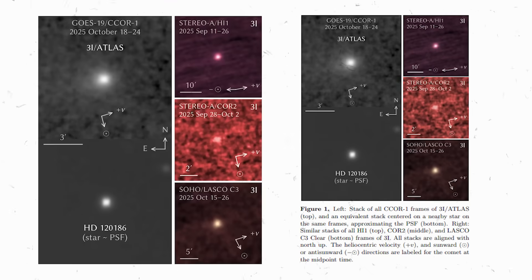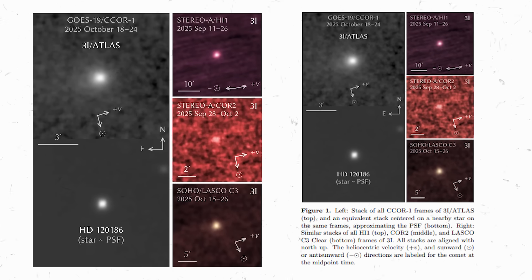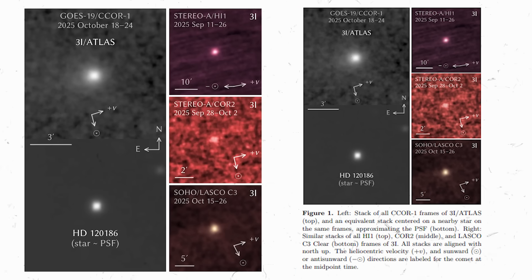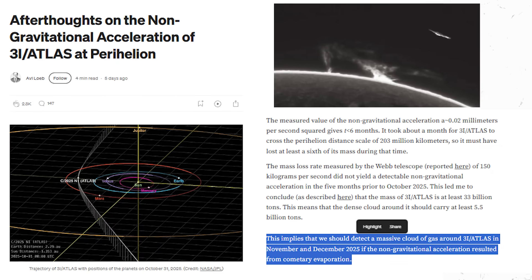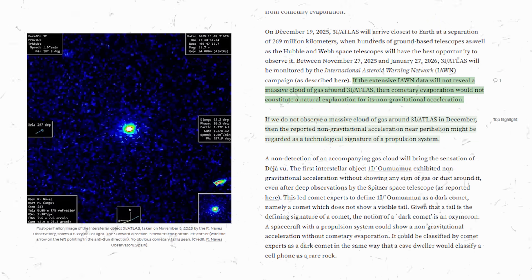The idea was that when 3I Atlas went behind the sun, the natural explanation for the non-gravitational acceleration might be that it burned off a large amount of volatile chemicals. That evaporation would act like thrust — around 13% of its mass — and we would expect to see a large cometary tail as a result. But these images show no tail.